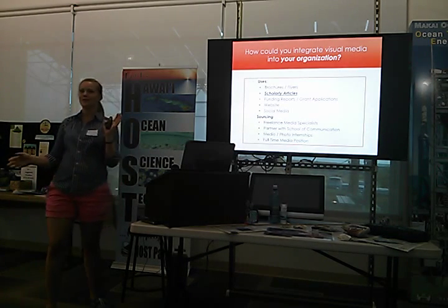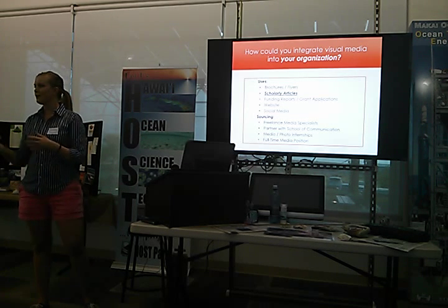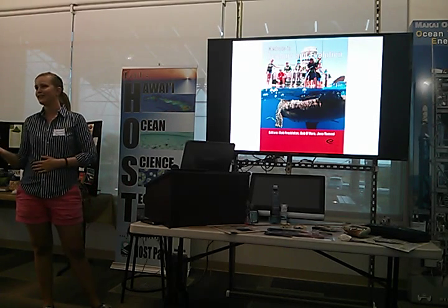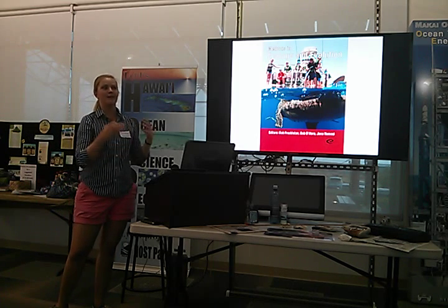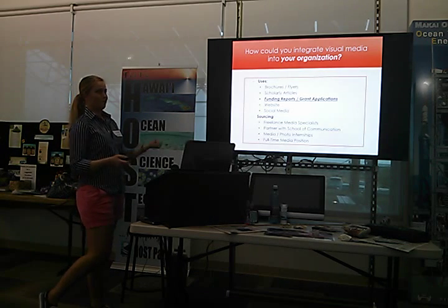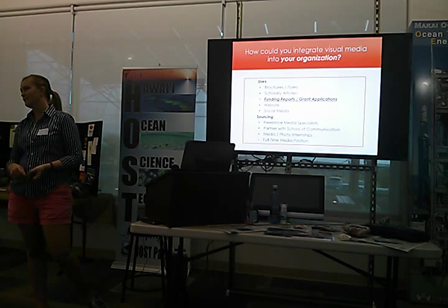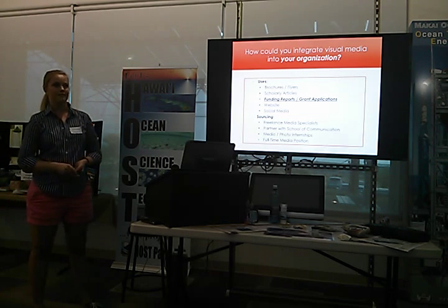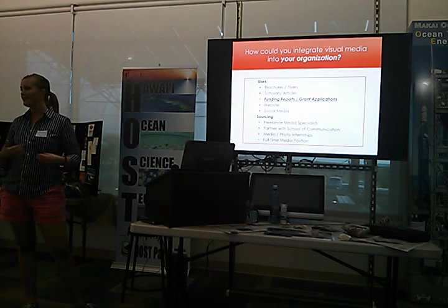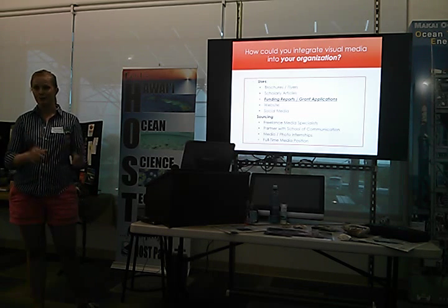Scholarly articles — as you've heard, publish or perish is the pressure in academia. But imagine you're putting out this article and now you have an incredibly powerful photo to accompany it, and the publishers say, 'Can we put that on the cover?' All of a sudden you're getting extra attention for your new research. Bringing in an expert of communication can help you get it out there in a much bigger way. Funding reports and grant applications — sometimes they have very strict rules, but if you're applying for funding from the private sector, getting someone to do graphic design for it will really help your branding and garner extra attention. Even if they just spend an extra five minutes looking at it, that's five more minutes on your project.